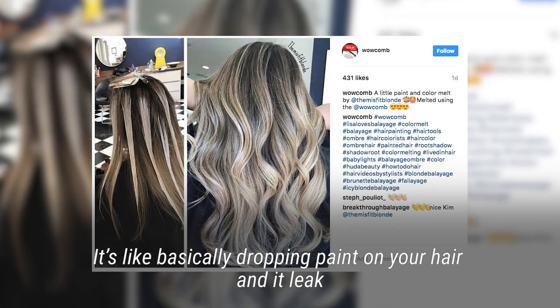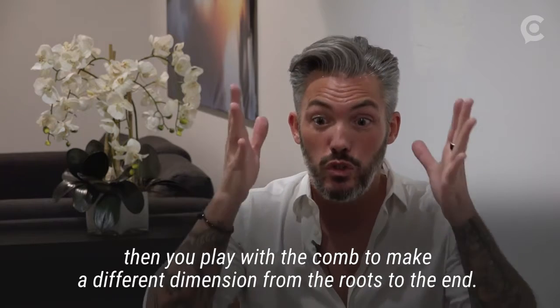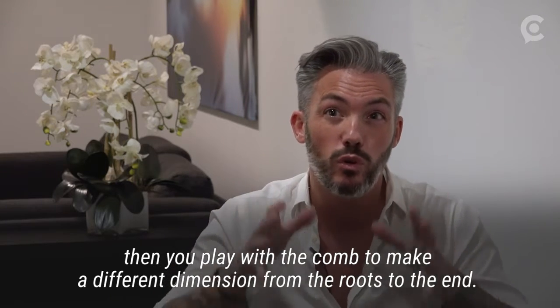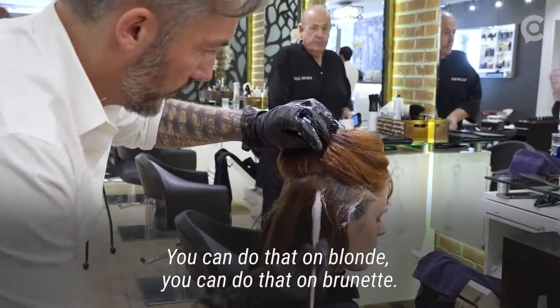It's basically like dropping paint on your hair and then it leaks. Then you play with a comb to make a different dimension from the roots to the end. You can do that on blonde, you can do that on brunette.